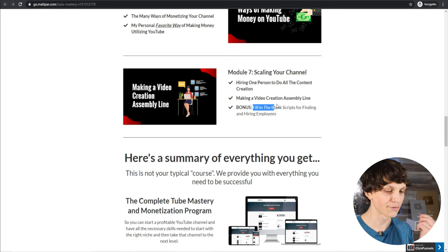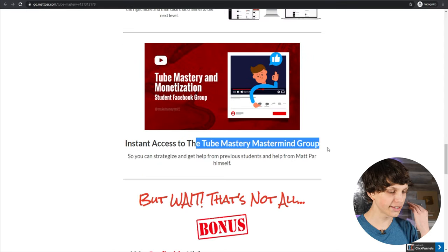As a bonus, if you enroll at the link in the description, I'll give you fill-in-the-blank script templates for finding and hiring people to make videos for you — so you know exactly what to say when reaching out, exactly what to ask them — plus the best tools for managing your team to make your workflow as smooth as possible, going from video idea to finished video with all you having to do is come up with the idea. You'll also get access to the Tube Mastery Mastermind group, a student Facebook group where I'm active about once a day answering questions to help ensure your success.